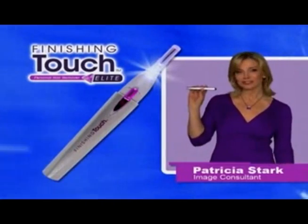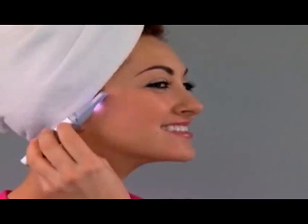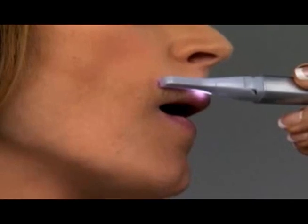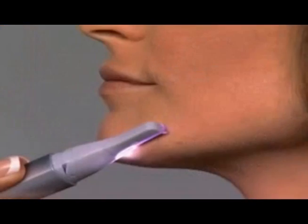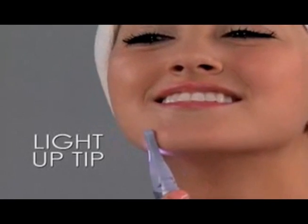Hi, I'm Patricia Stark here for the all-new Finishing Touch Elite, the miracle hair removing wand that erases unwanted hair instantly and painlessly. It's designed for precision hair removal, absolutely pain-free. There's even a light-up tip to remove hard to see stray hairs.